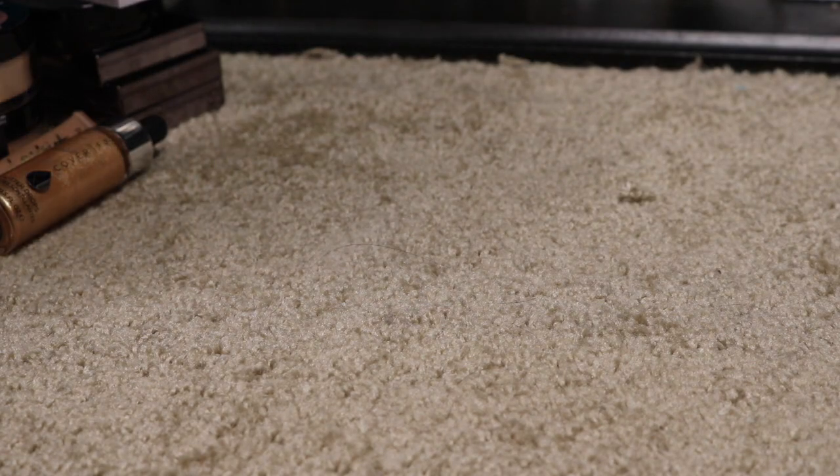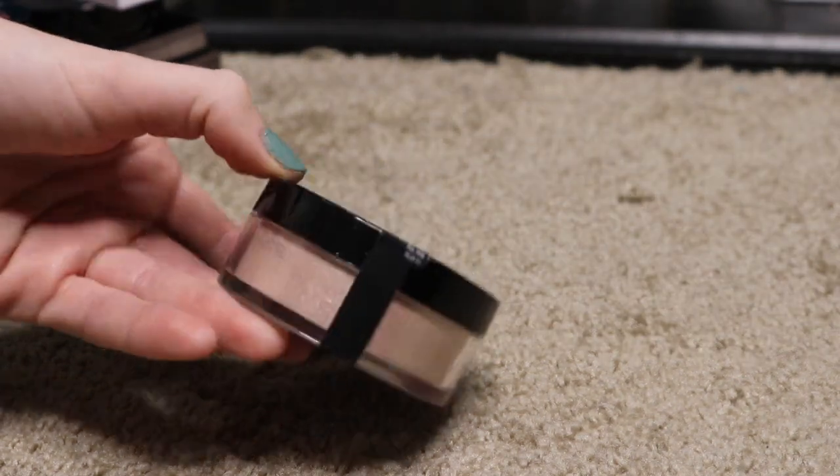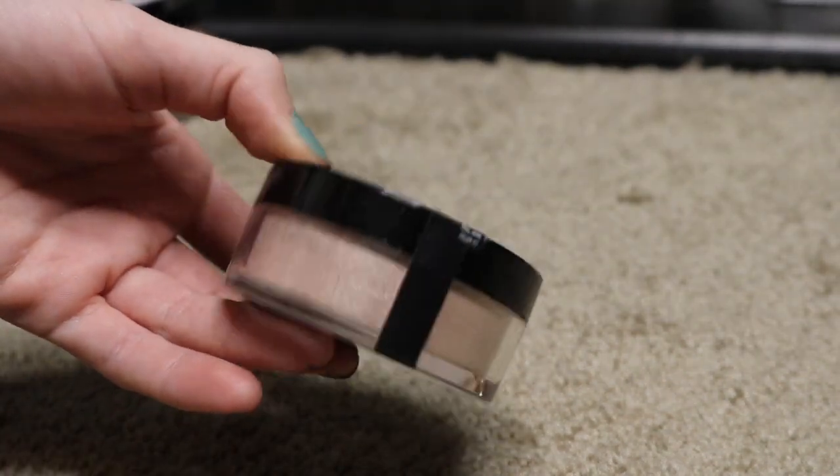Then I also have from Wet n Wild their Zodiac Collection Highlighter. That's one I don't even think I've used yet. I definitely have not even used this, so I have to try this out — but I already am pretty sure I'm going to love it.